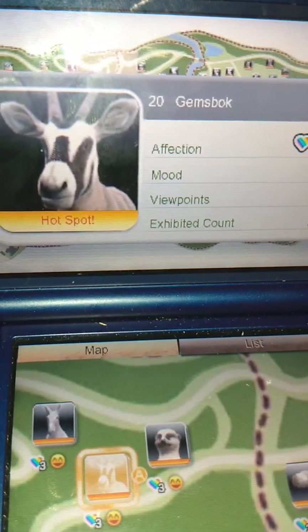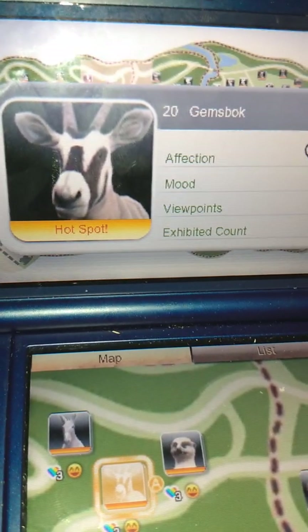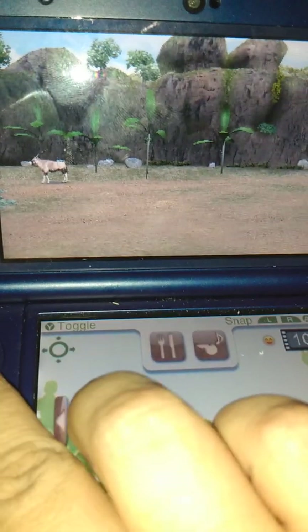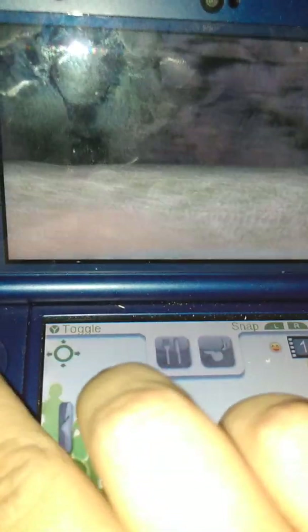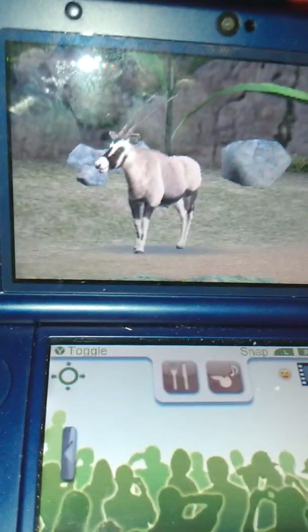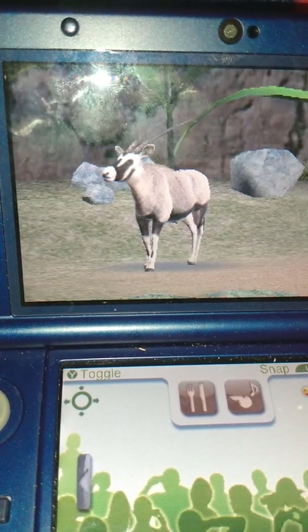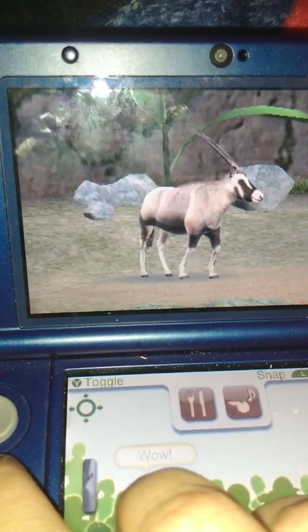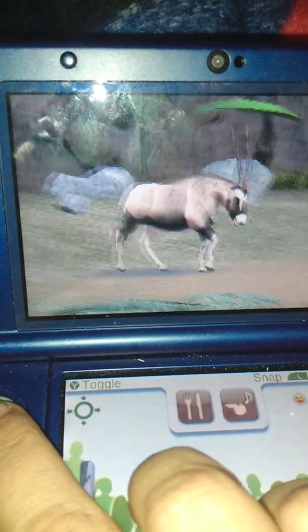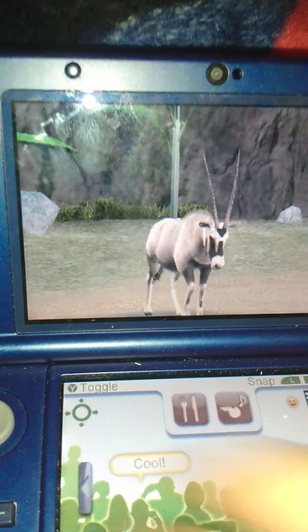The next animal we're going to show you is the Gemsbok. Gemsboks are very large antelopes that have adapted to life in hot, dry areas. They get water from fruits and vegetables and can withstand temperatures up to 45 degrees Celsius. They spend most of their days inactive and in the shade. The males weigh between 167 and 209 kilograms, with a height of about 1.2 meters. Their horns are nearly straight, almost parallel, averaging about 76 centimeters long, and they're known to impale an attacking lion. They live in dry savanna woodland, rocky areas, and sand dunes in the Kalahari and Namib deserts of Southern Africa.